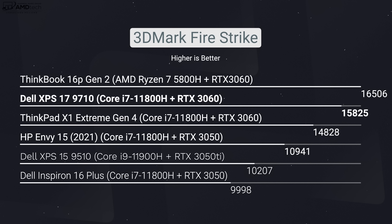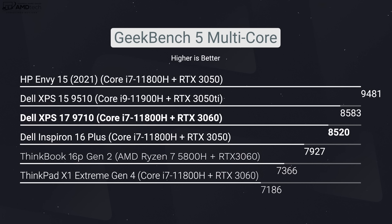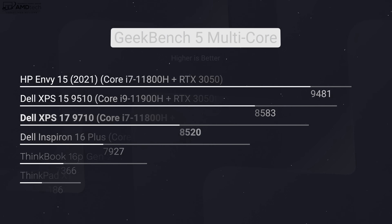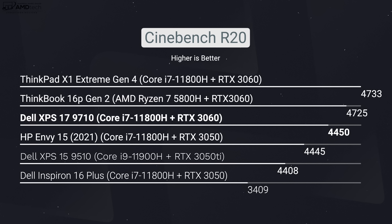This RTX 3060 GPU definitely helps in the graphics department, giving you that extra horsepower when it comes to Photoshop, rendering video in Premiere Pro, and things like that. You can game on this laptop, although it is not a gaming laptop per se — you definitely can get playable frame rates on certain settings. Check out some of these results in some of the more popular titles.